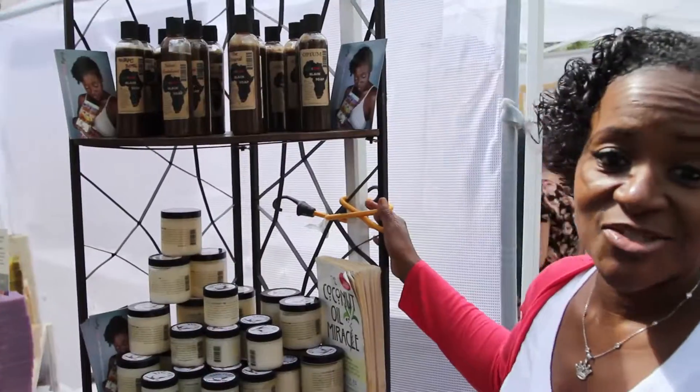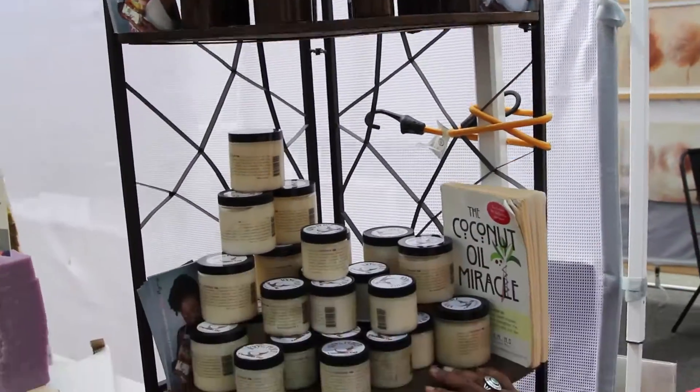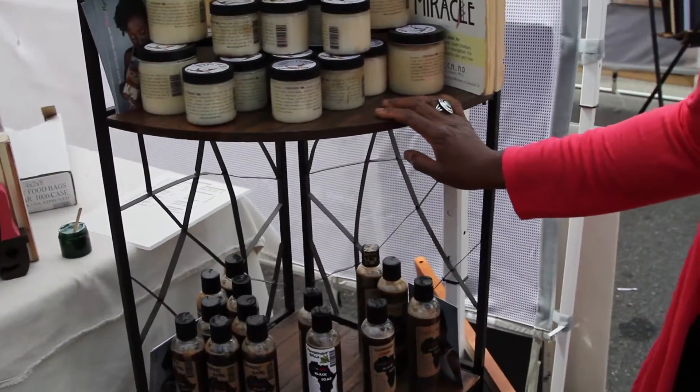Hey, this is Fran Gong. We're here in Washington DC, the capital, and we're selling all of our amazing natural products. You can find our body whipped creams today. These are all of our handmade black soaps here, as well as our pure coconut oil from Ghana — that's West Africa.